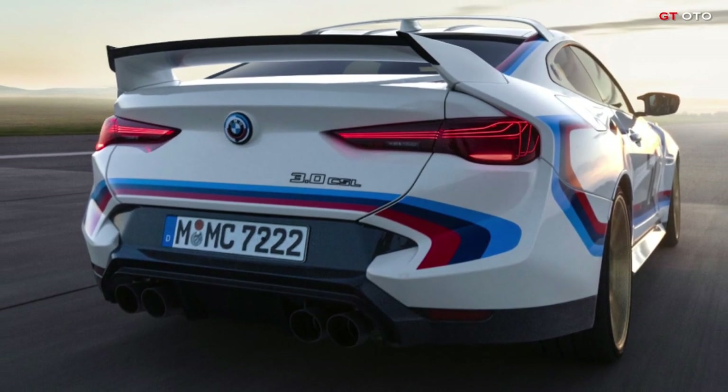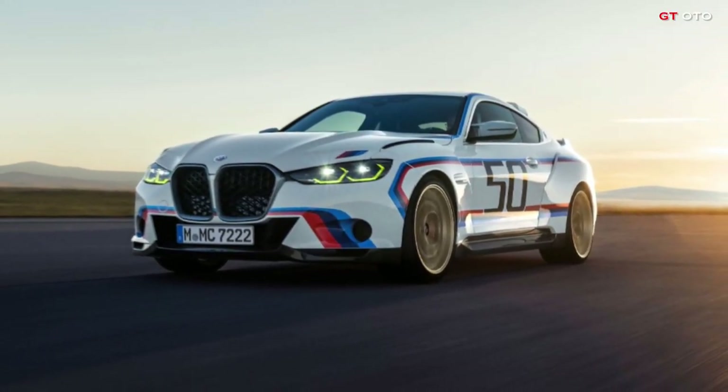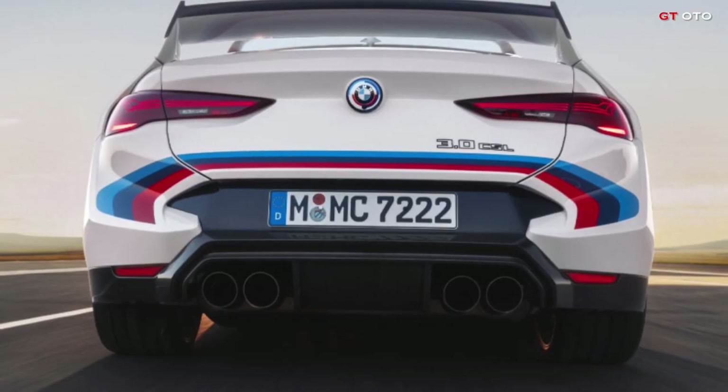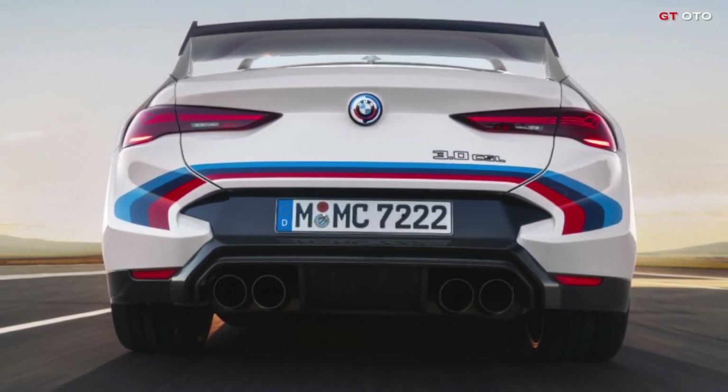Early in 2023, production of 50 units will start, with a rumored price of €750,000. Undoubtedly, one of the most contentious issues surrounding the car has been its price, but there is no correct pricing because such products are extremely rare and expensive.